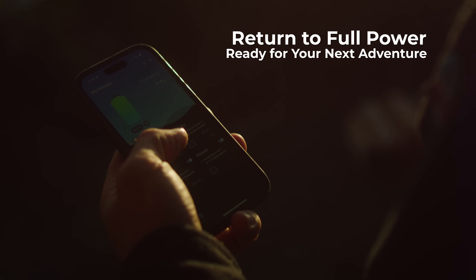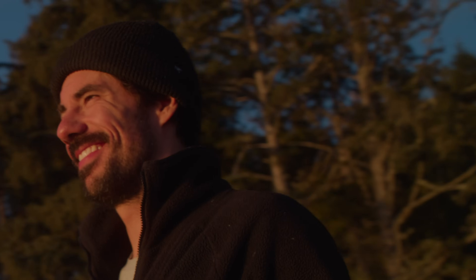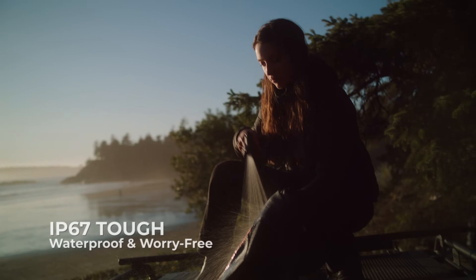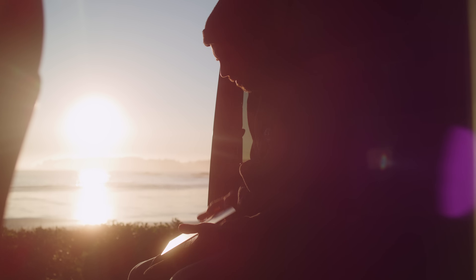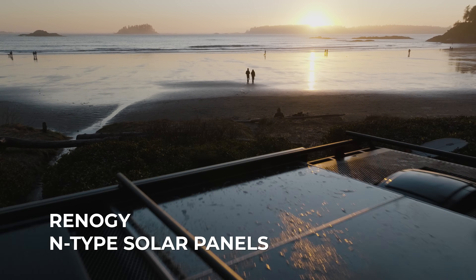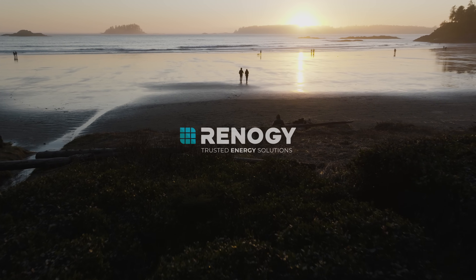Efficiently restore the most demanding systems. They are built IP67-tough. Power your work, your play, your life. Renogy's N-type panels fit just right to power your life.